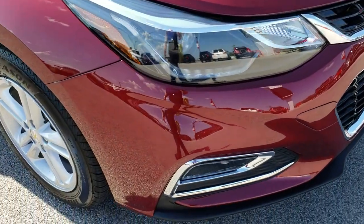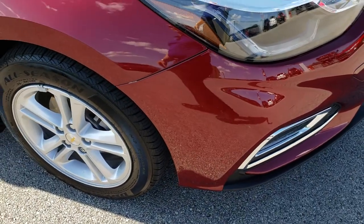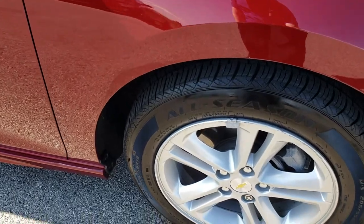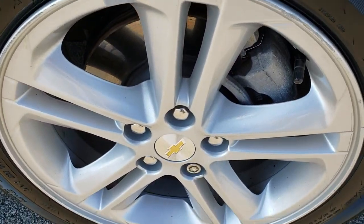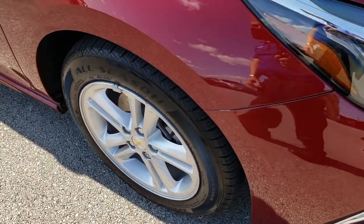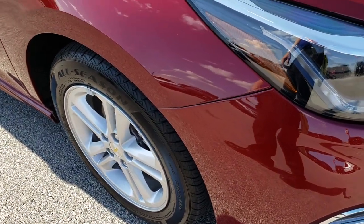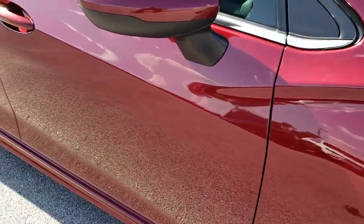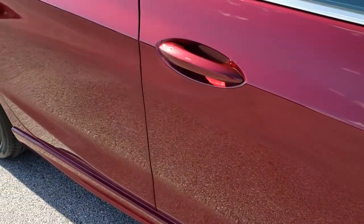The passenger side fender is in excellent condition and that passenger side rim is pretty nice as well — one tiny little scuff, nothing too major. And as you go down this side of the car you can see just how clean the body is, how reflective and mirror-like that paint is.